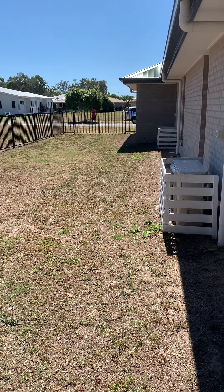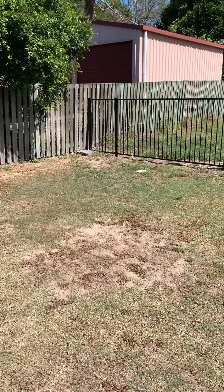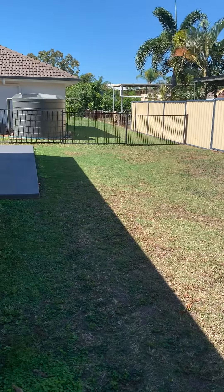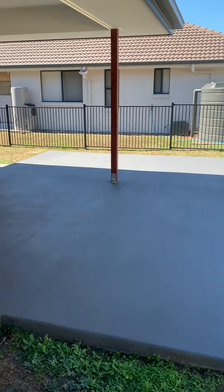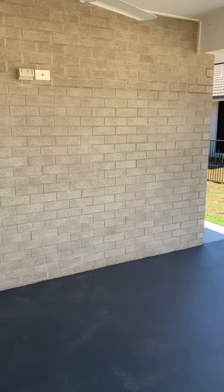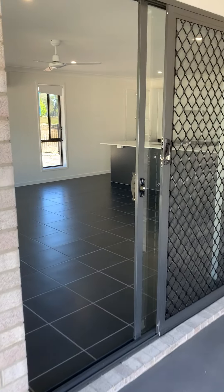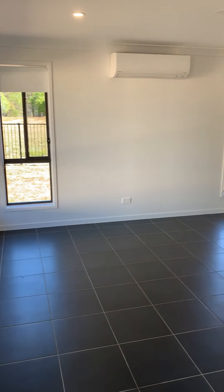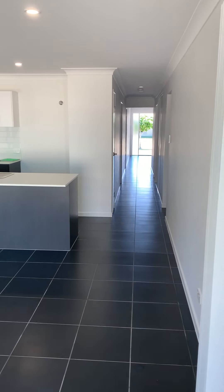That's your side access. And that concludes our walkthrough tour of 5 Barramundi Drive, Byram Heads.